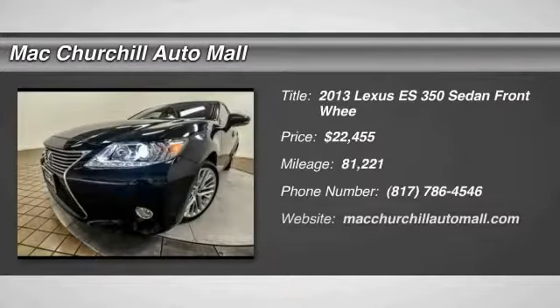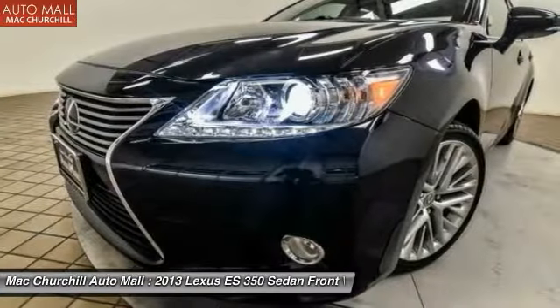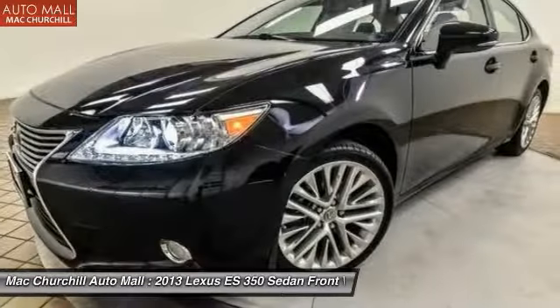The 2013 ES350. The Lexus ES350 is a sophisticated combination of distinctive styling, luxury and smooth performance.